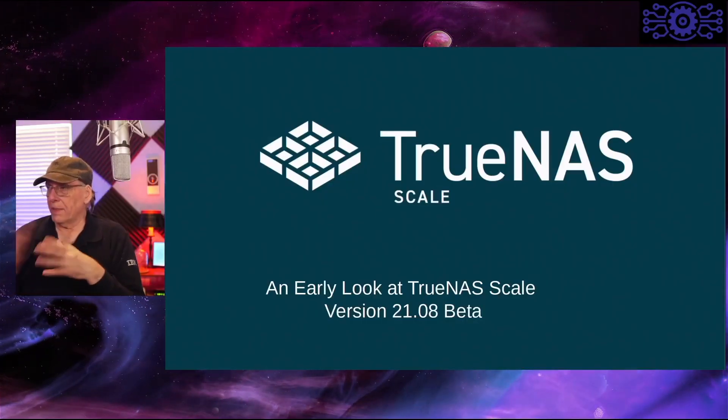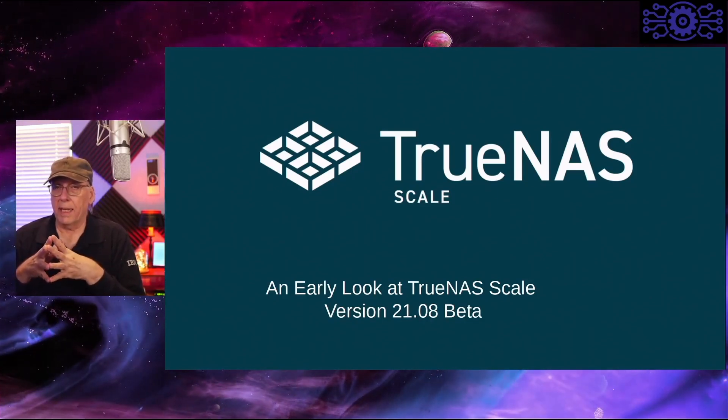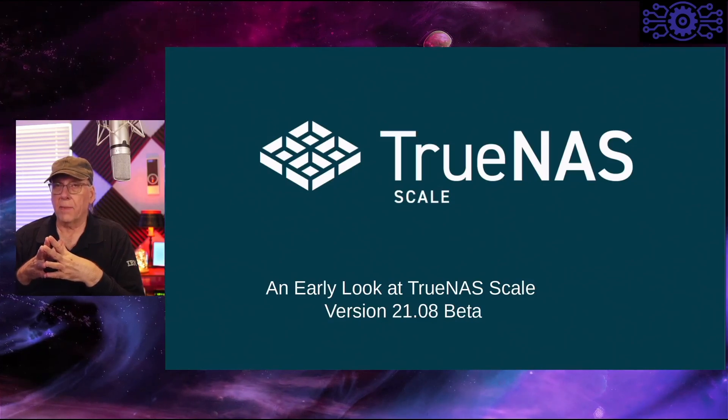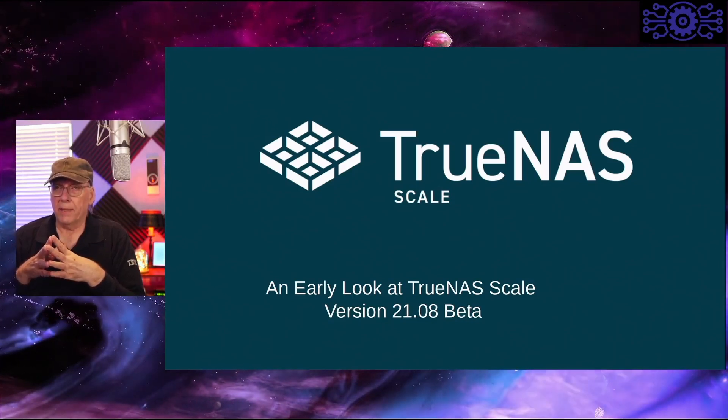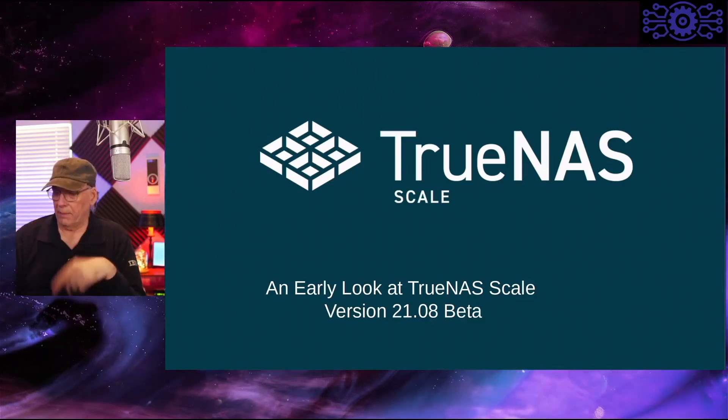This came out in August. It's an early look at TrueNAS Scale, and this is the 2108 beta version — the 21 year, 08 month, meaning August.